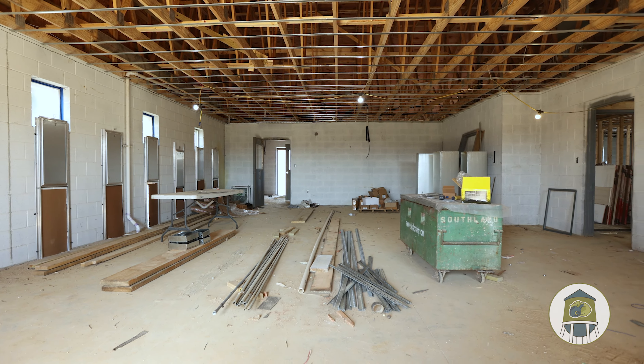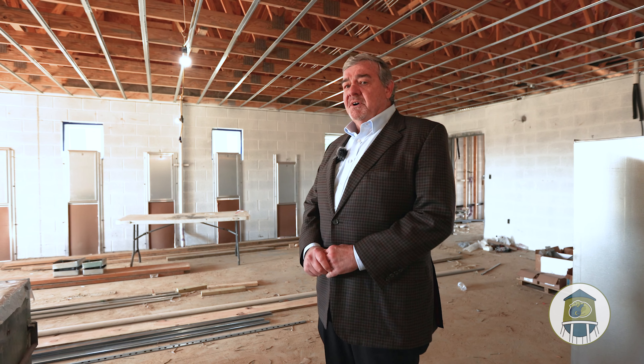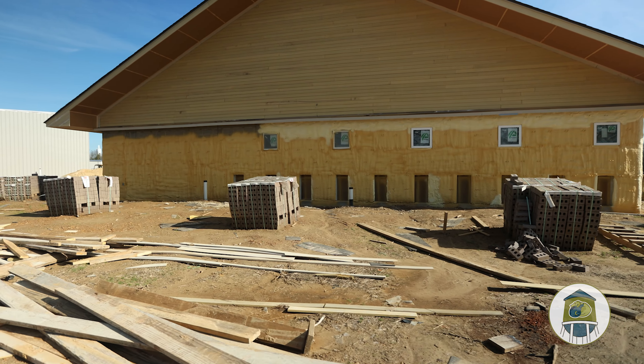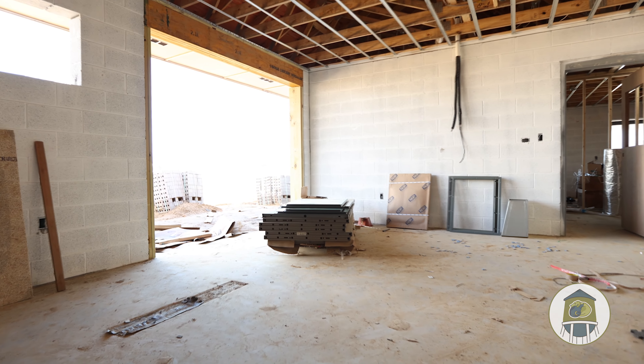And this will be the dog kennel area where they have state-of-the-art dog kennels. They'll have glass doors so the dogs can be observed. And then you'll notice on the outside wall, they have doors that will allow the dogs to go out to their individual runs. And then the door to the outside also goes to a large play yard where the dogs can go out and play during the day.